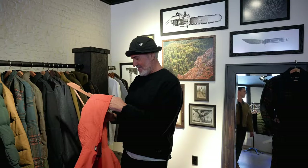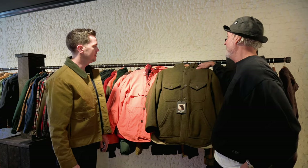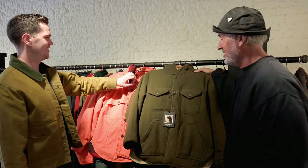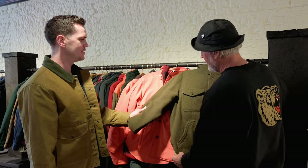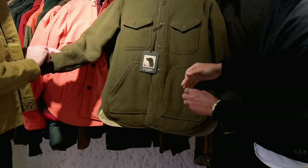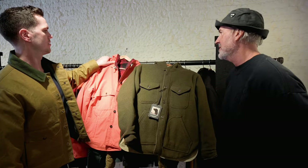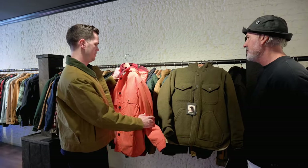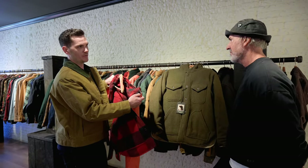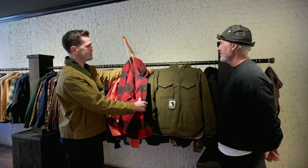Next up are the Snowhomish jackets — Snowhomish is a town outside of Seattle. This is a 15-ounce wool mid-weight solid wool jacket, not as heavy as the Mackinac, with a nylon-cotton blend lining. It's not completely waterproof, but wool itself is naturally quite water-resistant, so you could use it out in the snow.